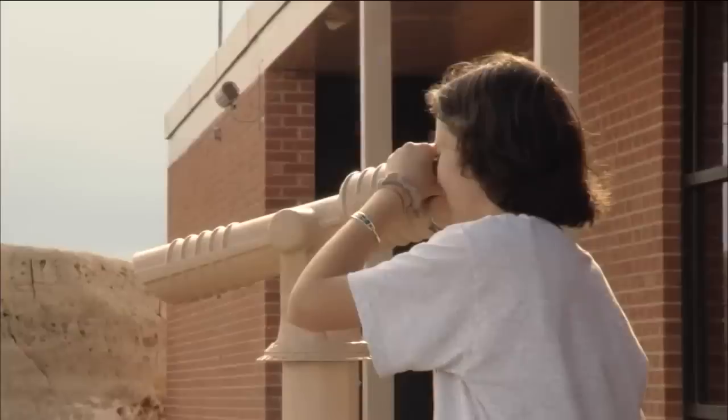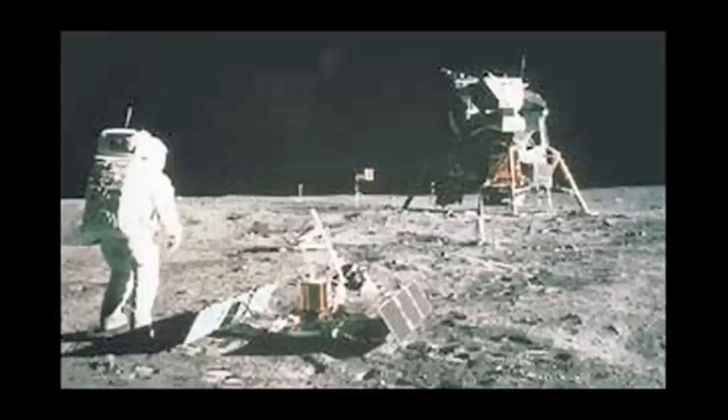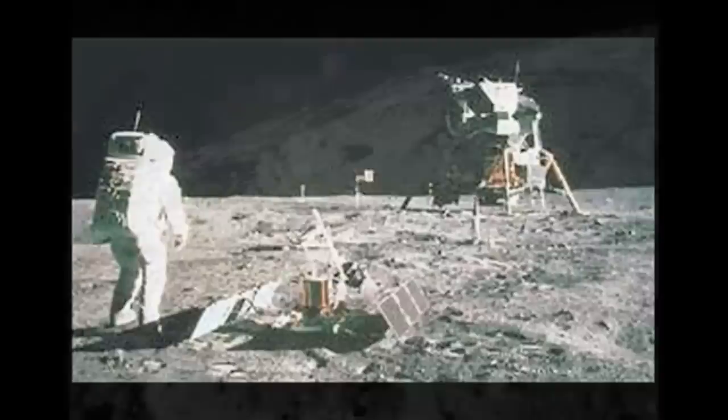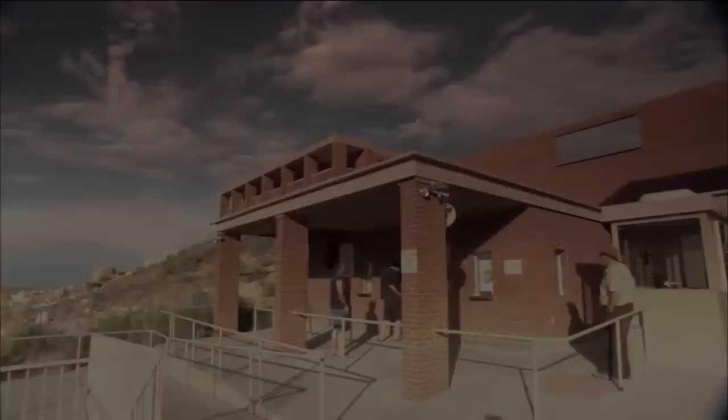Through the years, Meteor Crater has also served as a training ground for NASA. The astronauts used to train here before they got to the moon to learn geology. Basically, they were not geologists — I think aside from one or two, they were mostly test pilots. But geology was very important for them so that they could recognize an impact crater once they got to the moon, and by doing so, they could collect and bring home some of the older moon rock.